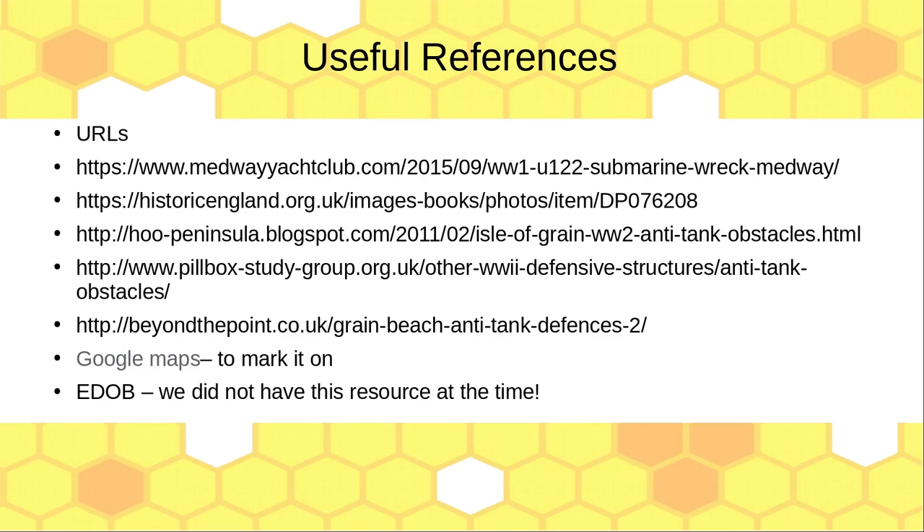As you're coming towards Yantlet, which is on the Isle of Grain, you can look at the Medway Yacht Club — they have an old World War I U-boat submarine which you can see at low tide. Historic England have got some photos of the actual Dragon's Teeth at Grain. The Hoo Peninsula has got some information. The pillbox study, which we looked at in the Guildford one, also mentions Grain. Beyond the Point is a group of people that go looking at interesting places — they have some drone footage — and I marked it on Google Maps, but you can see it from the satellite picture. E-Dob, of course, has got a lot of stuff, and we'll see that in a minute.